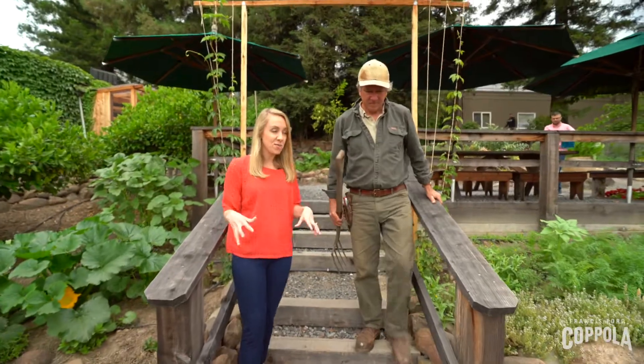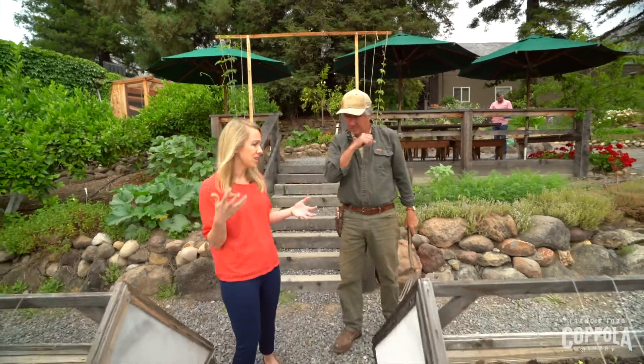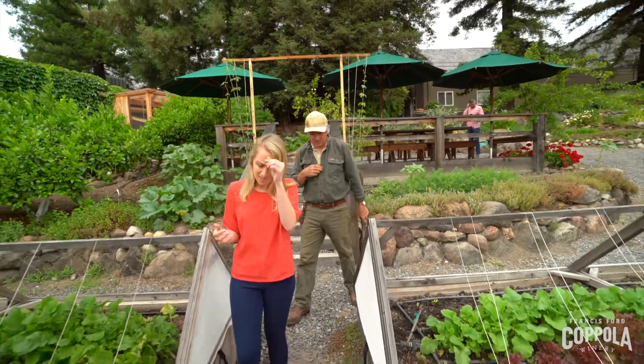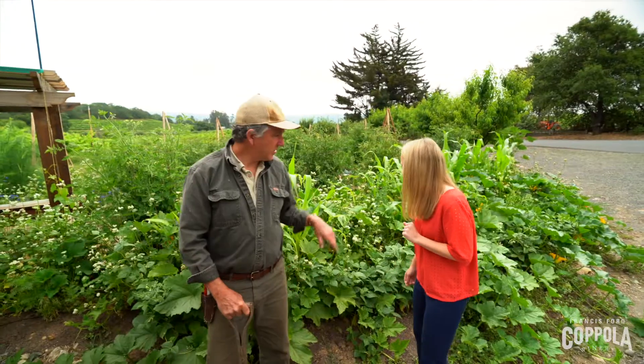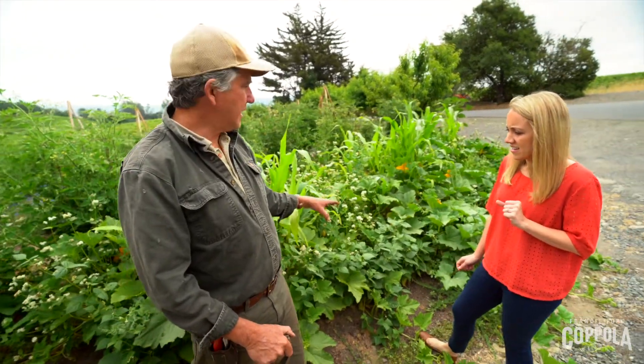So Pat, I know you planted some things in this garden for our other restaurant, Wocomoco up at Virginia Dare. Can you tell me sort of what you planted here? I'll show you the three sisters over here. So this is an example of what East Coast Native Americans would plant — corn, beans, and some sort of squash. Here we've got pumpkins.